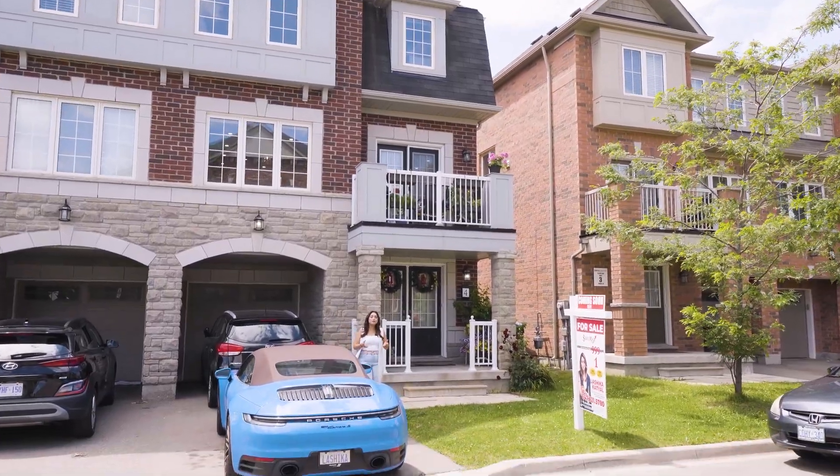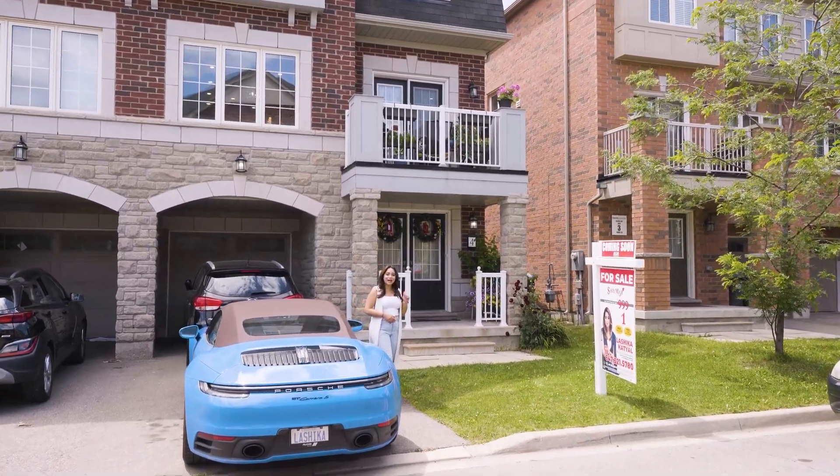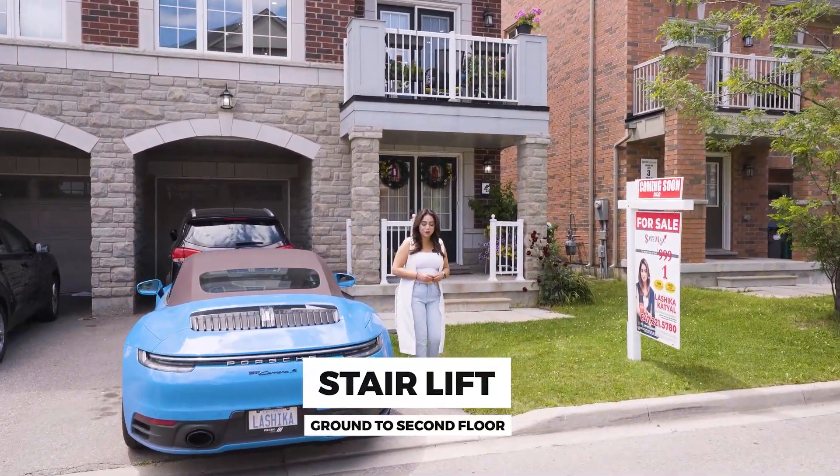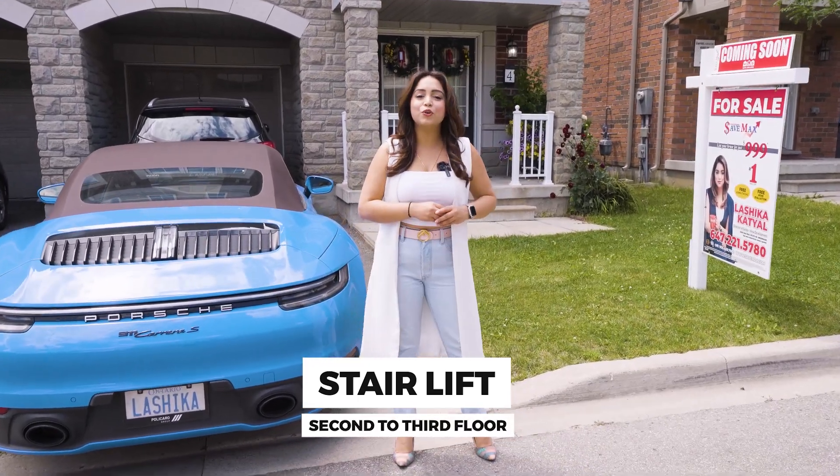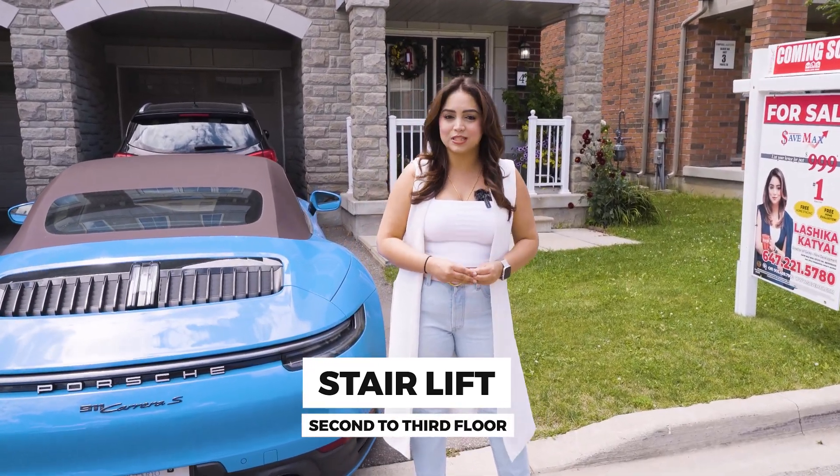Do you live with your parents in the house or have some seniors living with you? The house behind me gives you a stair lift all the way from ground to second floor and from second to third floor, so your parents can easily go up or down.